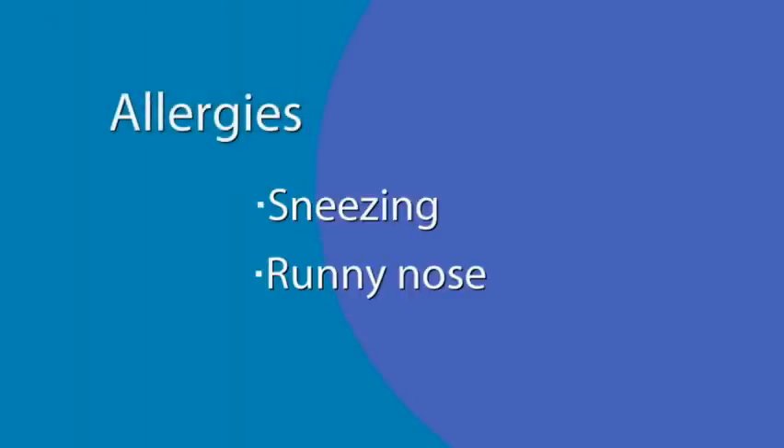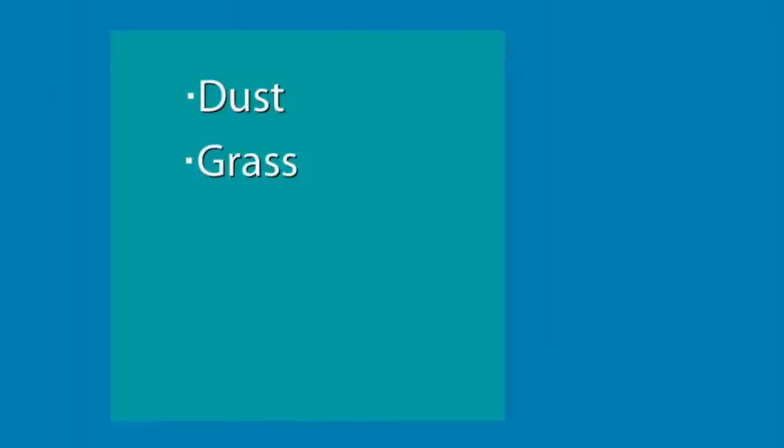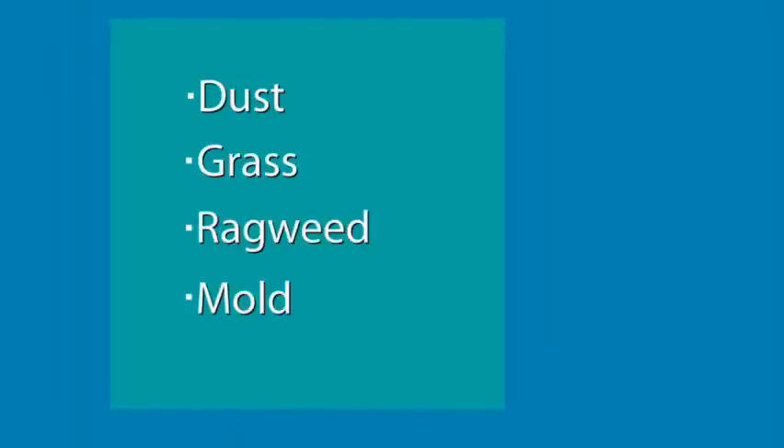Asthma can be brought on and made worse by different things. Allergies, which are accompanied by sneezing and runny nose, can also make asthma worse. Seasonal allergies can also make asthma worse depending on the time of year. Various allergens, such as dust, grass, ragweed, and mold can make asthma worse.